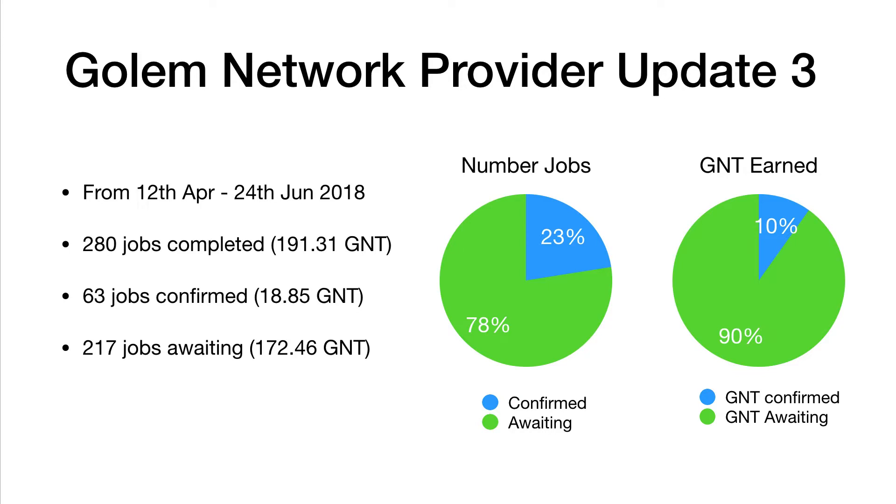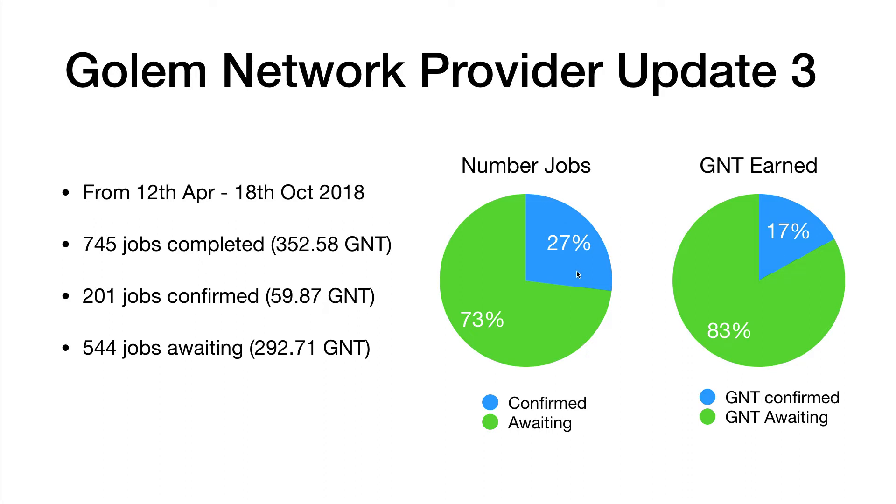So these were the figures from the first update video. From the 12th of April, when I first started running as a provider, to the 24th of June — over those first three months, we received 280 jobs, 63 had been confirmed and 217 were still awaiting. So only 23% of jobs had confirmed and only 10% of the GNT we should have earned was actually received. GNT is the Golem Network Token — the coin you earn for running as a provider. By the second update a few months later, we were up to 27% of jobs paid and 17% of the GNT earned had been paid out.